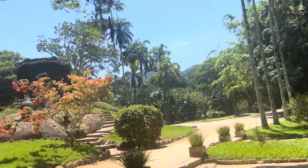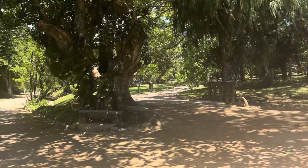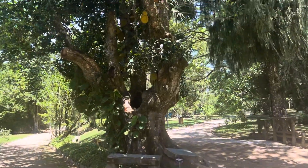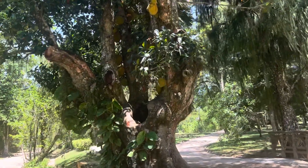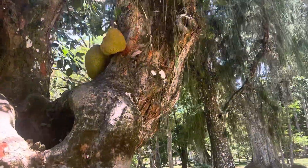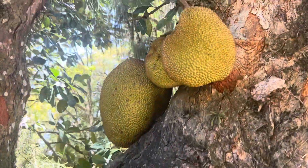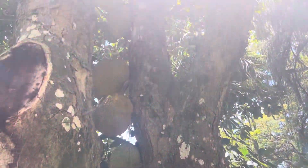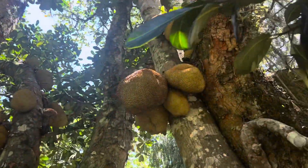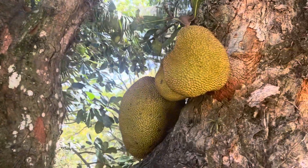There are the mountains over there. I'm going to go up these steps here. We're at a jackfruit tree, and here are these huge, huge jackfruits. I'm going to climb up here so you can see how big they are. Look at them — it's hanging on the tree. Beautiful.